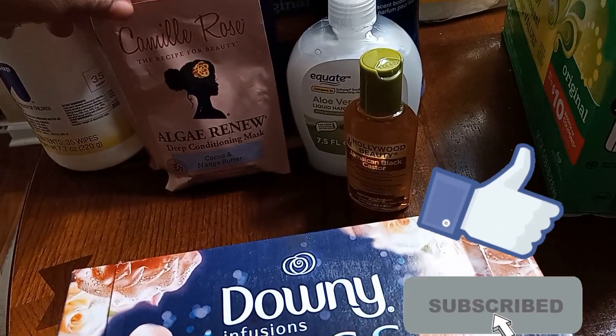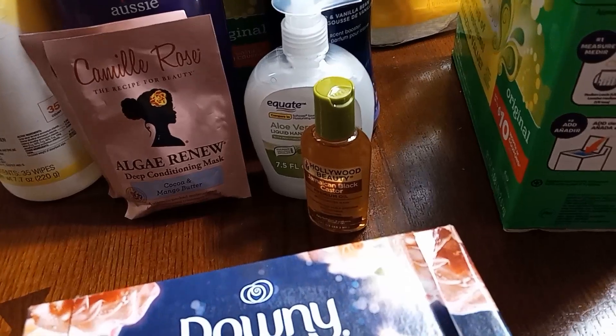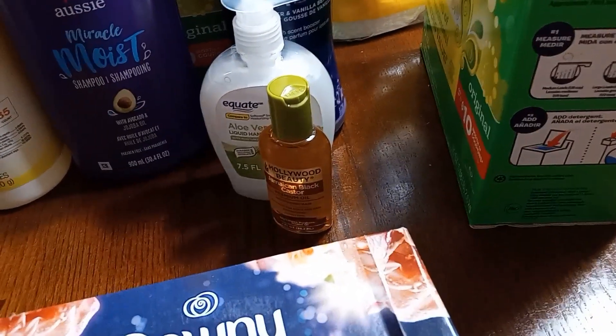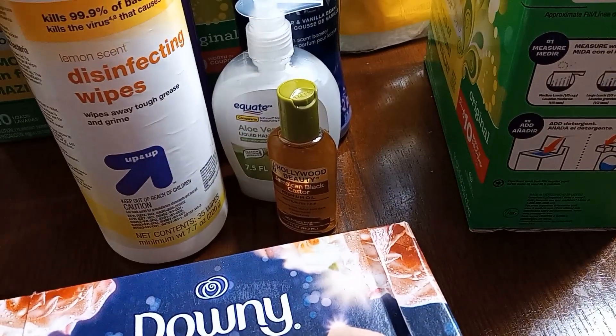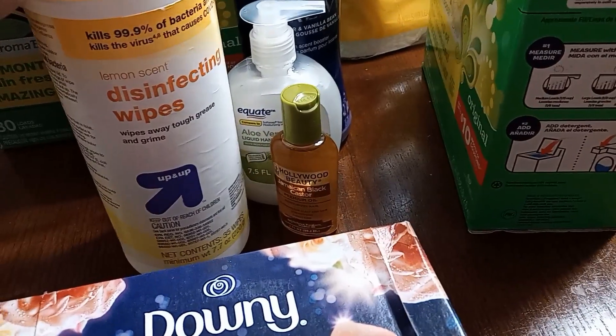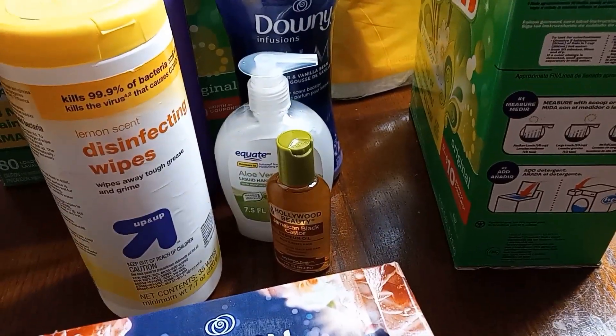I still have our Camille Rose Algae Renew deep conditioning mask. We still have — okay, so I just finished this today — the Lemon Scent Disinfectant Wipes. I wiped the kitchen table off so that I can use it for the product haul.